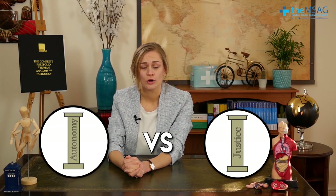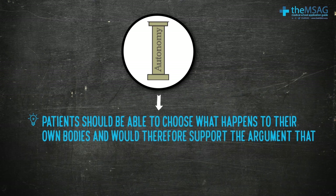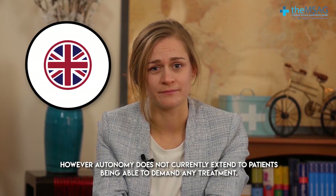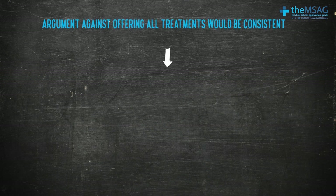Right, let's see you tackle an ethical scenario. The question is: do you think patients should be entitled to all treatments available? Here is a summary of my answer. I can see a couple of ways in which offering patients access to all treatments could cause ethical concerns, particularly when considering the pillars of autonomy versus justice. On the one hand, the ethical pillar of autonomy states that patients should be able to choose what happens to their own bodies, and would therefore support the argument that they should be able to choose any treatment they would like. However, in the UK autonomy does not currently extend to patients being able to demand any treatment, though it does allow them to accept or decline any treatments offered.